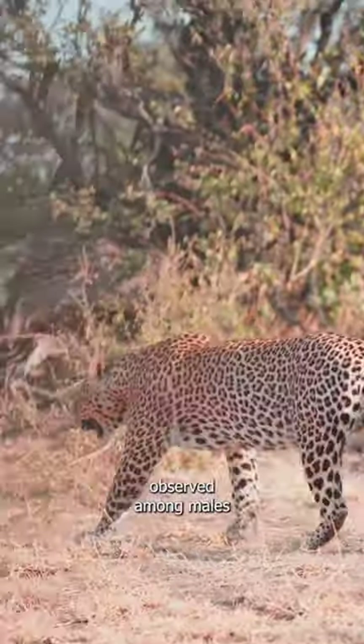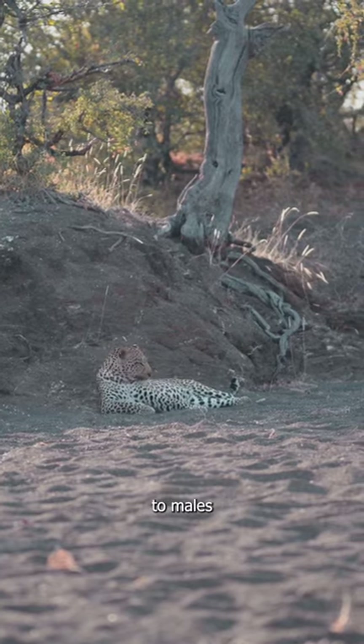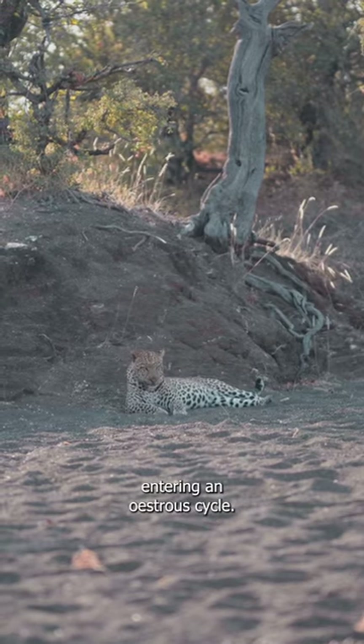Although flehmen is observed amongst males and females, it appears to be most important to males, and it plays a part in allowing them to determine whether a female may be entering an estrous cycle.